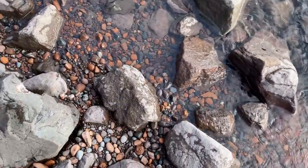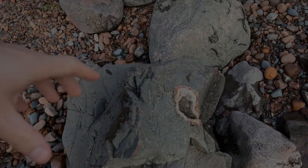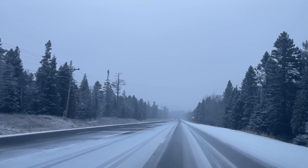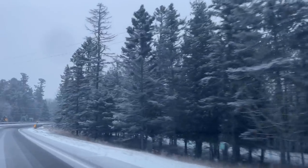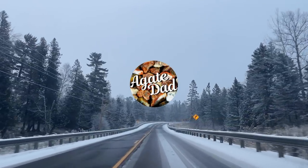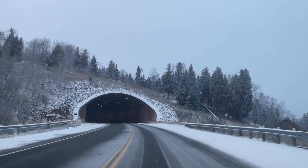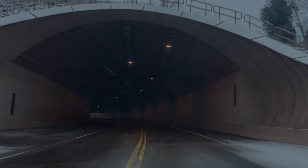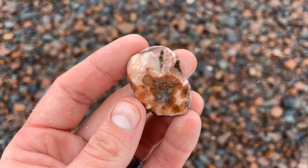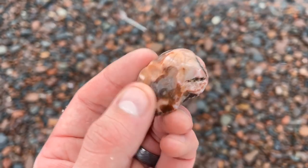I'm about to do something pretty silly, and this big rock, I'm gonna bring it home, because... Look at this, that's a piece of Thompsonite — oh, that is a beautiful zeolite! Oh, that's sweet!